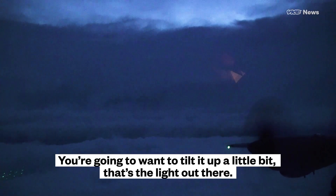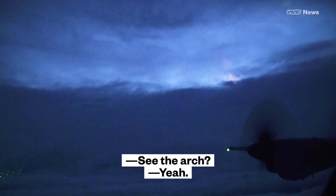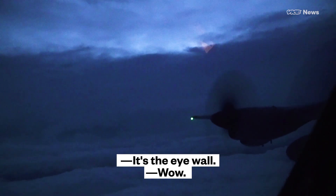You don't want to tilt it up a little bit. That's the light out there. See, that's the cloud, the top of the cloud. See the arc? Yeah, it's the eye wall. Wow.